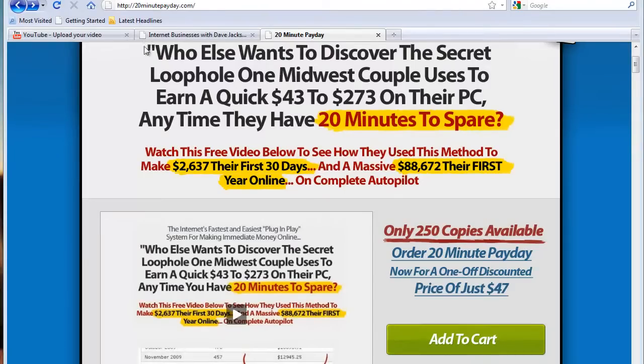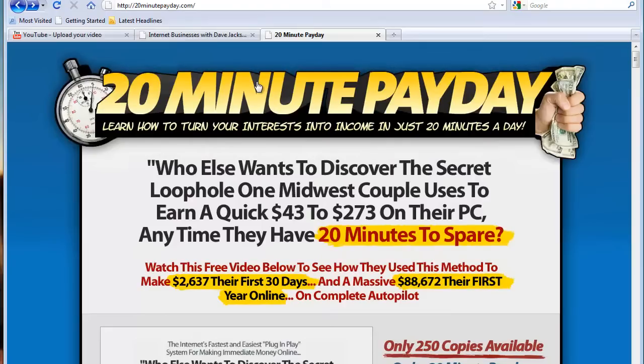So here we are at 20minutepayday.com — that's the name of the website I wanted you to take a look at. It's done by Russell Brunson, an internet marketer up in Boise, Idaho. The internet's cool that way because you really don't have to be anywhere — you could be in the Caribbean, Boise, or Timbuktu. The name of the website, 20minutepayday, is all about learning how to turn your interest into income in just 20 minutes a day.